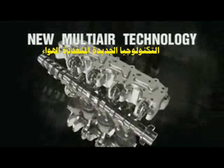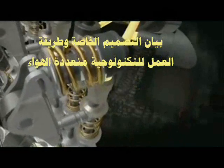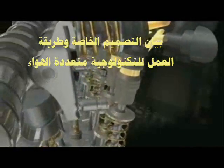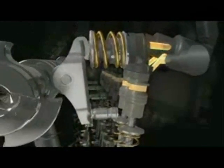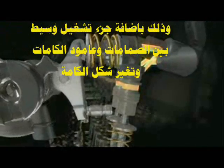Multi-Air is the new electronic system ensuring dynamic control of air intake, cylinder by cylinder, stroke by stroke. This valve electro-hydraulic actuation technology is based on the use of a high-pressure oil chamber between the cam and the intake valve, managed by a solenoid valve connected to an electronic control unit.